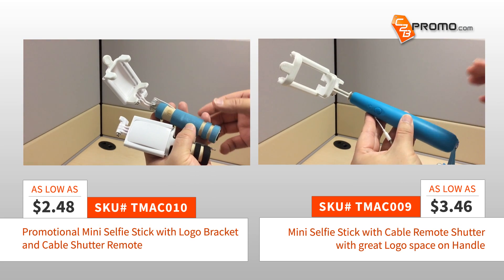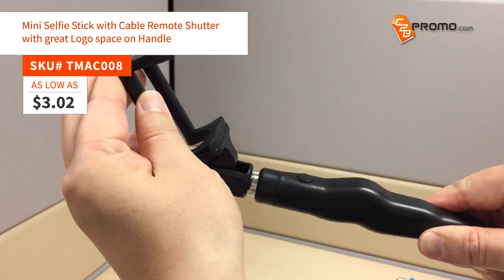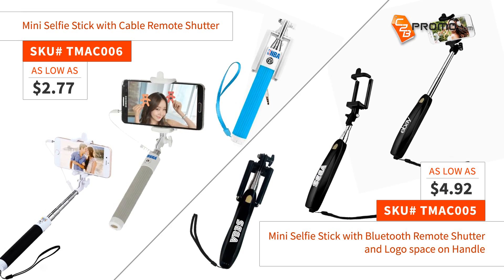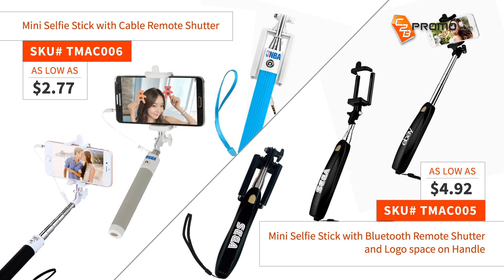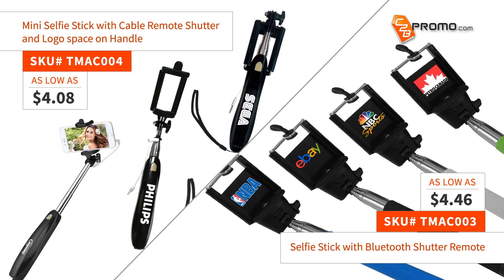When people are taking selfies and trying to look their best, make sure your company logo is looking right back at them. A perfect corporate giveaway for both employees and clients — place your logo on a promotional Selfie Stick today for less than $3 on most models.